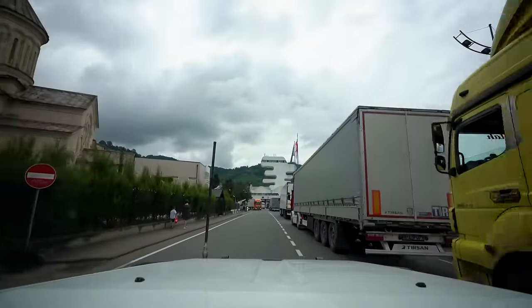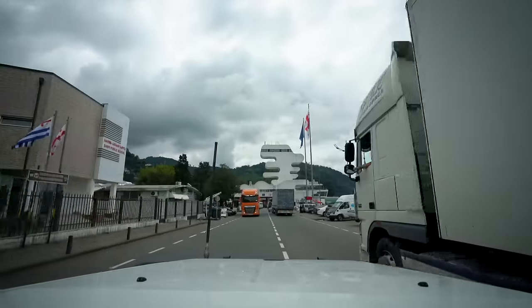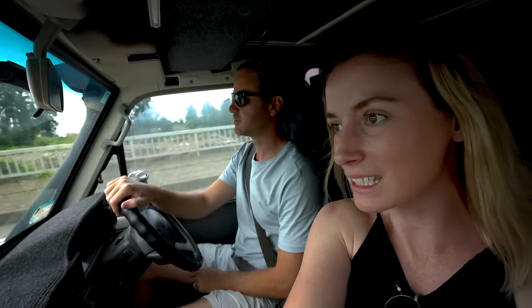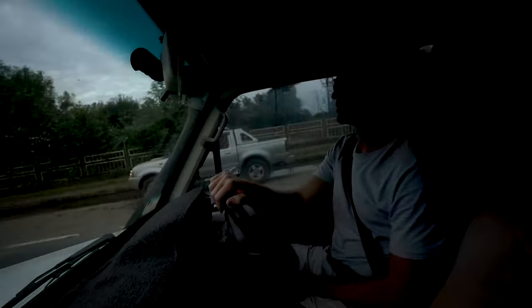It all went pretty smoothly at the border, which is a huge relief — especially after trying to get into Georgia was a little bit rough. We're just following the road along the sea and we're going to stop somewhere, get some lunch, and then keep driving up into the mountains tonight to find somewhere to camp.